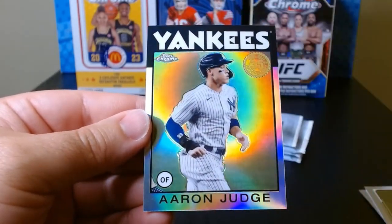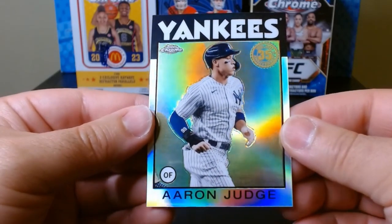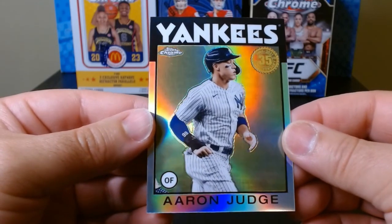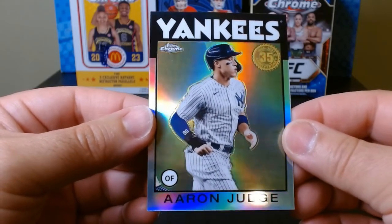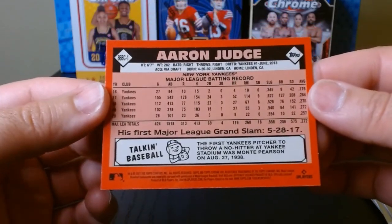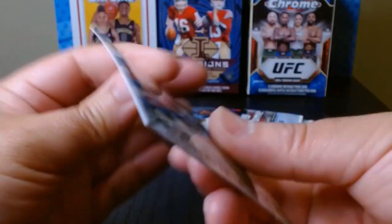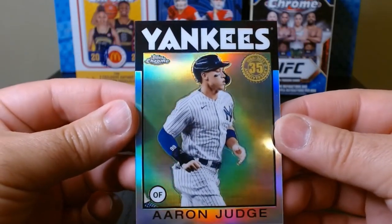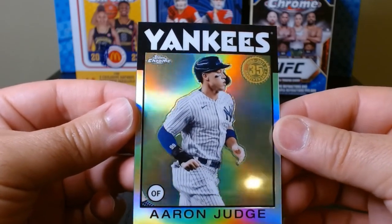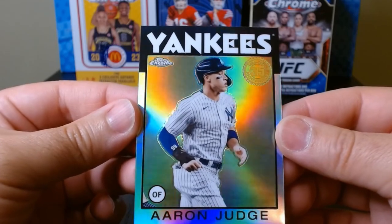Is this a refractor? Look at this — an Aaron Judge 35th anniversary refractor. Does it say refractor somewhere here? I think it is. Look at the back. That's a beautiful card right there. I'll take that to start the rip. Hell yeah.